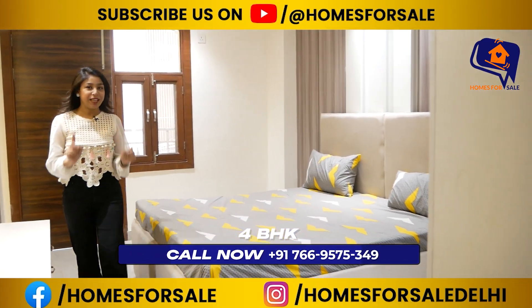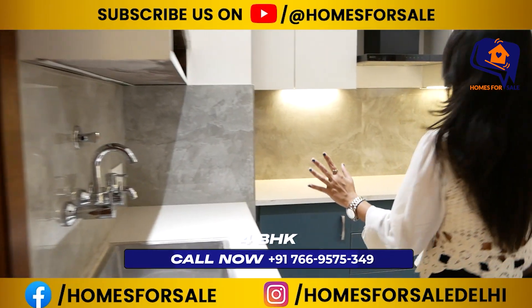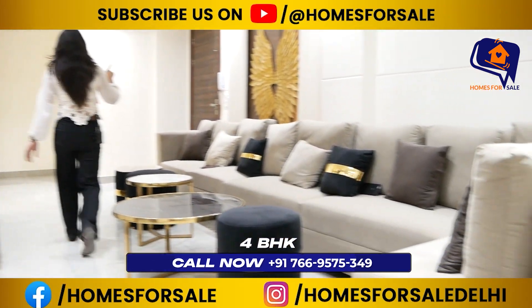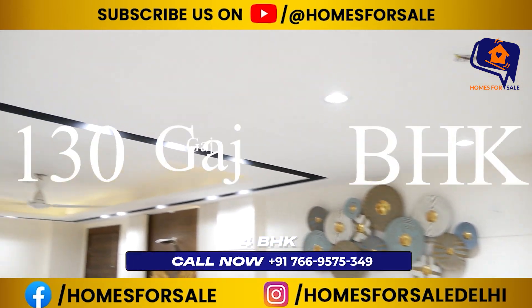Amazing flat here. You can see the look of this bedroom, and the look of this kitchen. You can see how much space you are getting. The theme is great — you can see how open the space is. Now let's take a look at the living area. You can see how amazing it is here. There is a 4BHK flat.